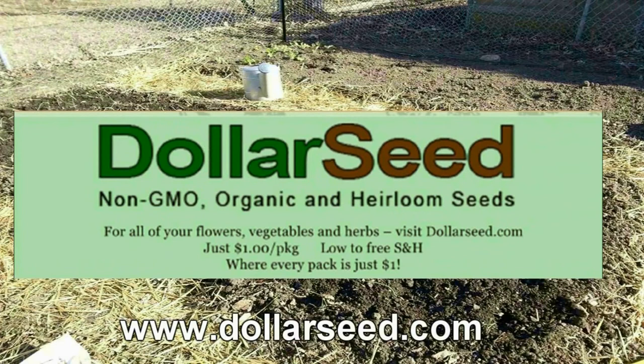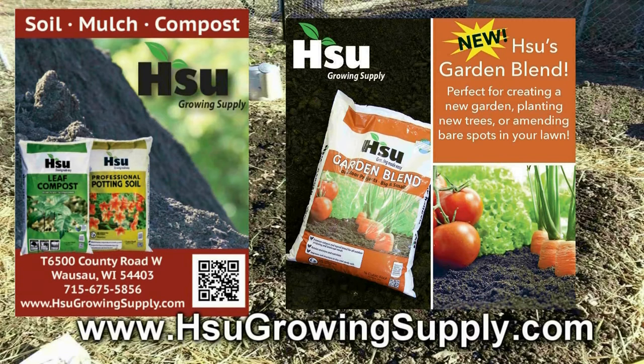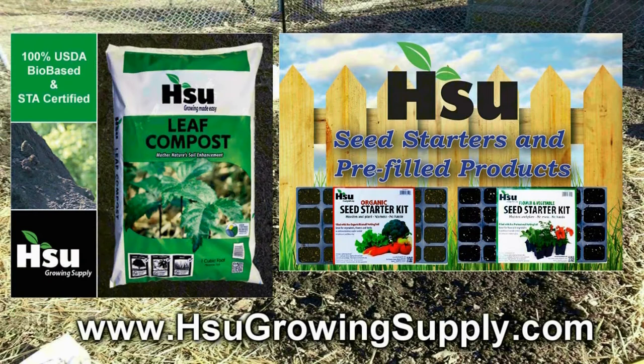The Wisconsin Vegetable Gardener is sponsored in part by dollarseed.com, for all your non-GMO, heirloom, organic vegetable, flowers, and herb seeds. Sue Growing Supply, located in Wausau, Wisconsin, focusing on certified leaf compost — an excellent amendment for poor soil. With their new garden blend, improving soil structure in clay and sandy soil, great for creating new garden beds. Also available from Sue's: pre-filled trays and pots with professional potting soil mix or organic rice hull-based potting soil mix.